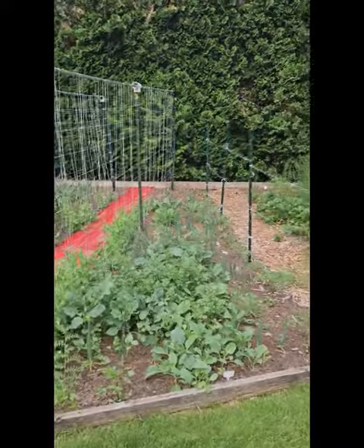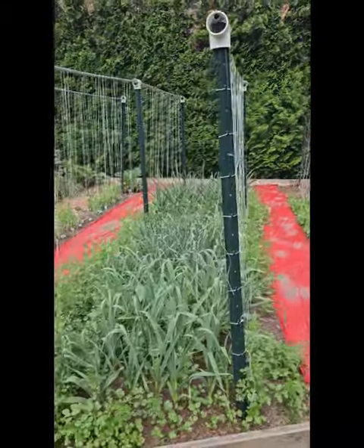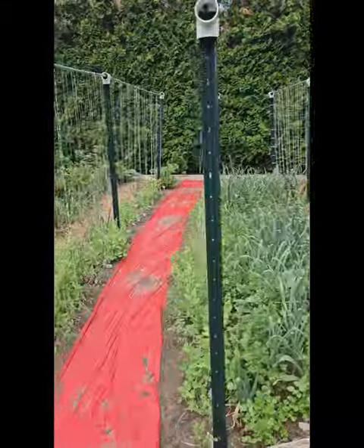Broccoli. Cabbage. We have onion growing there. Peas with cucumbers. Garlic growing with more cabbage. Peas with our indeterminate tomatoes.